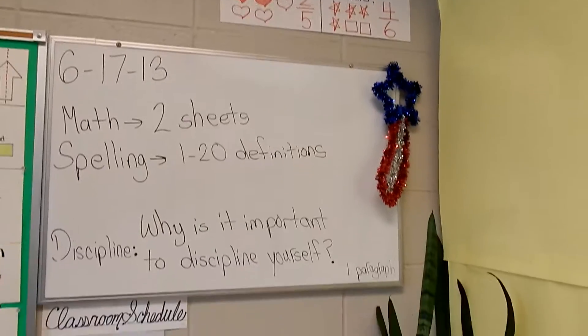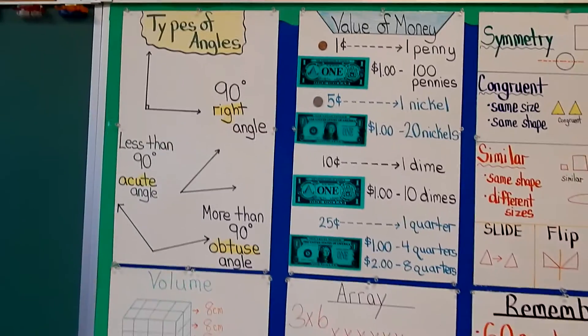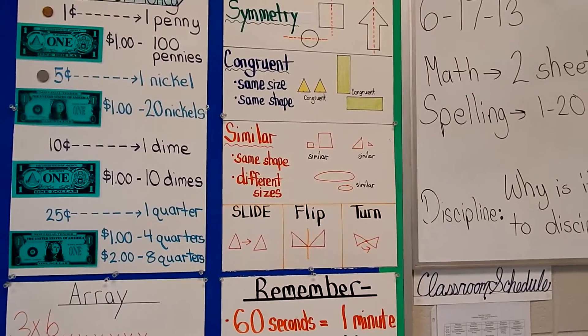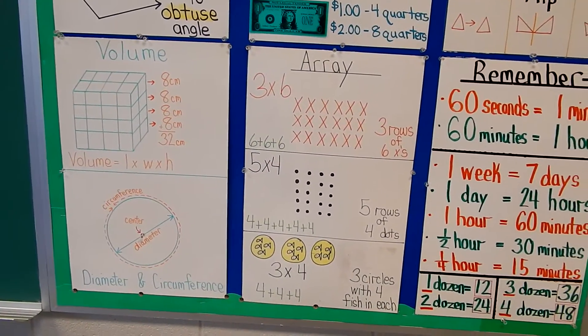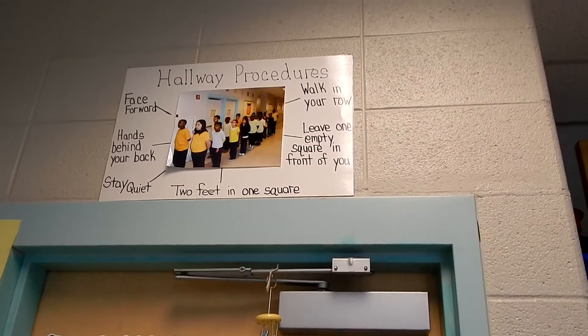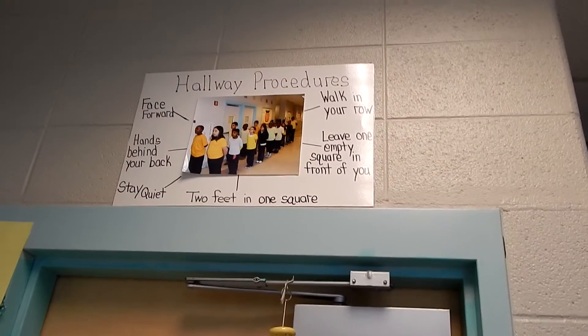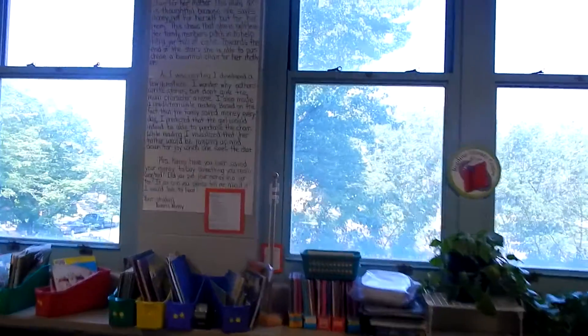There's my board where I write the students' homework down, and there's another area with more posters. All of these posters really do help them with their tests or other different procedures that they need to follow. I'm going to pan back this way — I'm so sorry about making you dizzy — and I'm going to start right here.